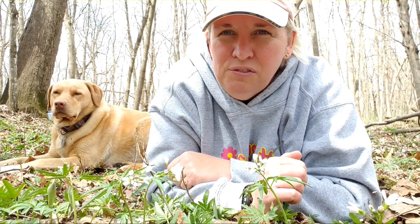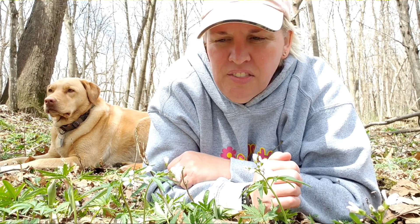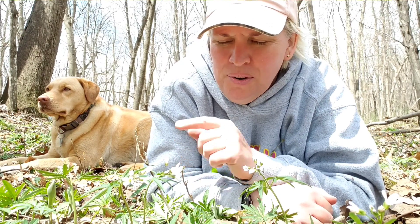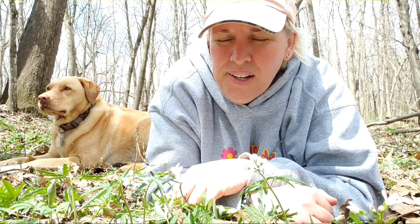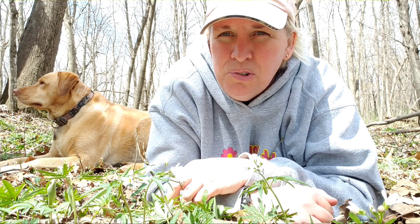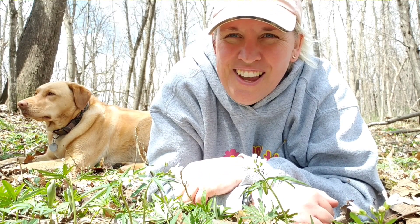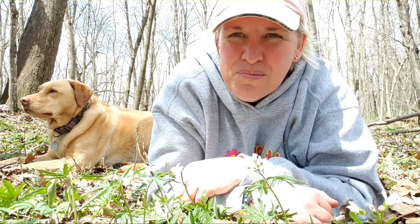Toothwort likes the forest floor. They're kind of a droopy flower. I was here in the shade but now the sun's come out — they will kind of pop up if they're in sunlight, but most of the time you'll find them droopy. I hope you enjoyed learning about toothwort. I hope you can get out into the woods and enjoy the springtime ephemerals, and while you're out, I hope you see something wonderful. This is the Iowa Prairie Girl and Prairie Dog.